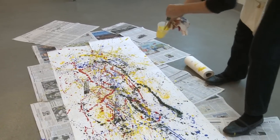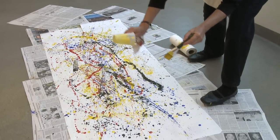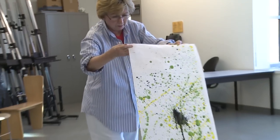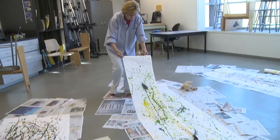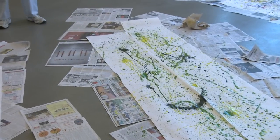They have paper on the floor allowing students to go all the way around the canvas, much like what Jackson Pollock did — splattering, dripping, slinging paint. The whole idea is to just immerse yourself in that particular style and get a feel for what Jackson Pollock was doing with his work.